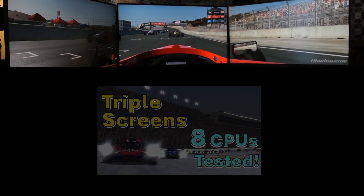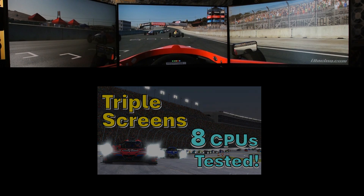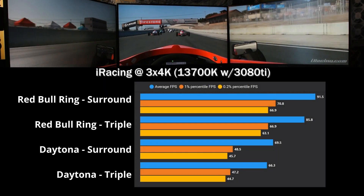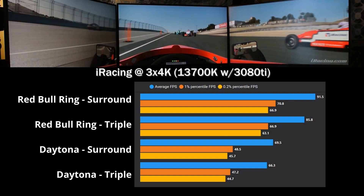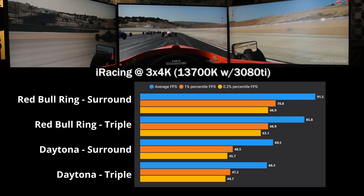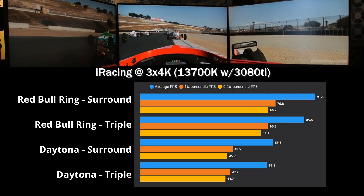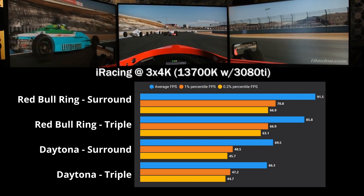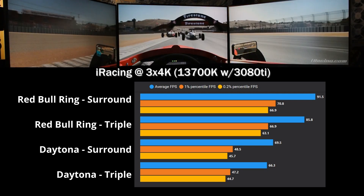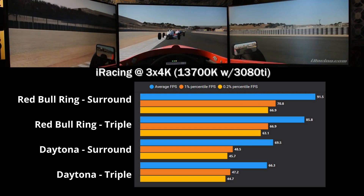My last video was about iRacing, and I want to briefly revisit surround behavior there. In iRacing at 4K on the Red Bull Ring and Daytona demos with a 13700K, there is a performance advantage to surround, but it is much smaller. Frame time spikes existed but were less frequent. This suggests ACC using Unreal Engine 4 has a very different rendering challenge than iRacing on DirectX 11 — meaning CPU and GPU performance in one simulator cannot be assumed to carry over to another.